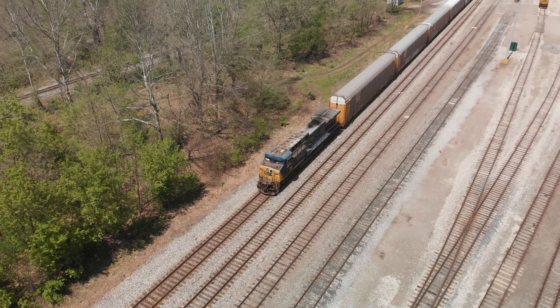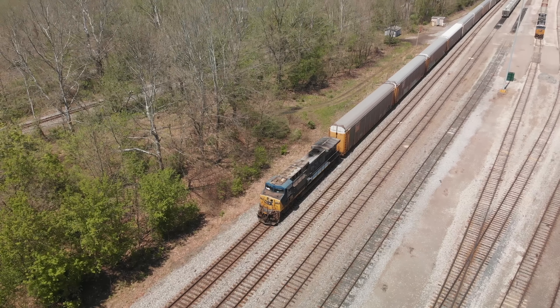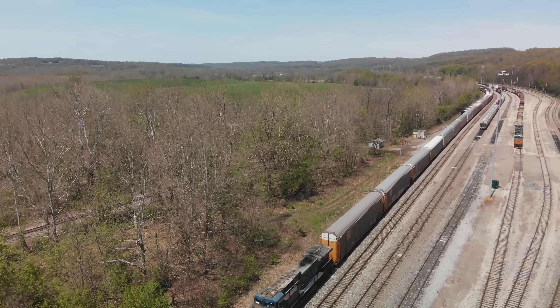From the ground, you really can't tell the amount of wear and tear and weathering on these engines. Look at the roof of that — it's showing some wear and tear there.